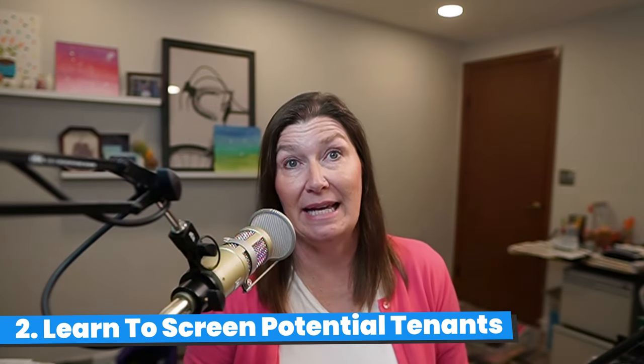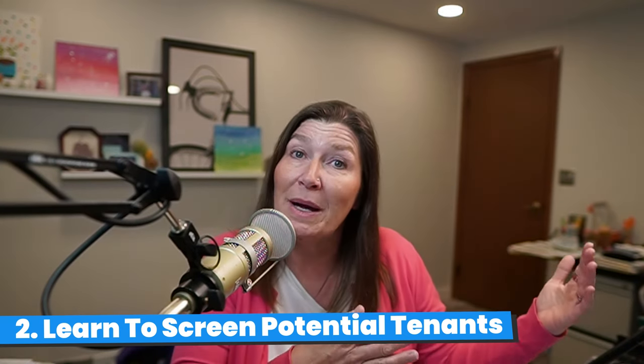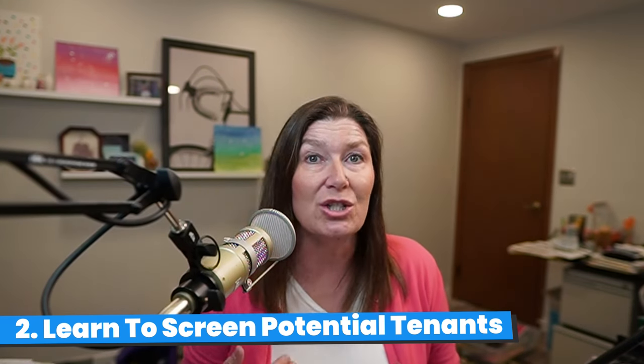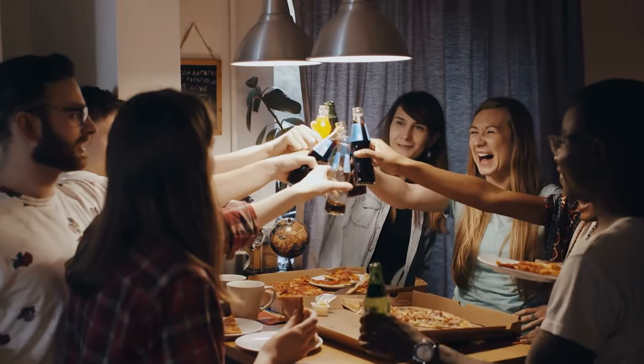Number two, learn how to screen a tenant. My first rental started out a lot like other people's — I turned my primary residence into a rental. Our first experience was great. A couple of college-age kids wanted to rent it out over the summer while they did an internship at a corporation down the road. They were nice. They paid all their rent up front. And since they did, we didn't need to do a background check. They left it moderately clean when they vacated.